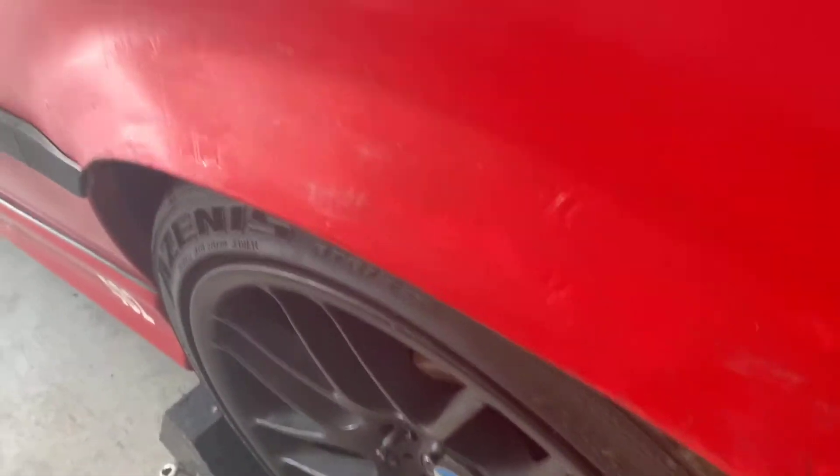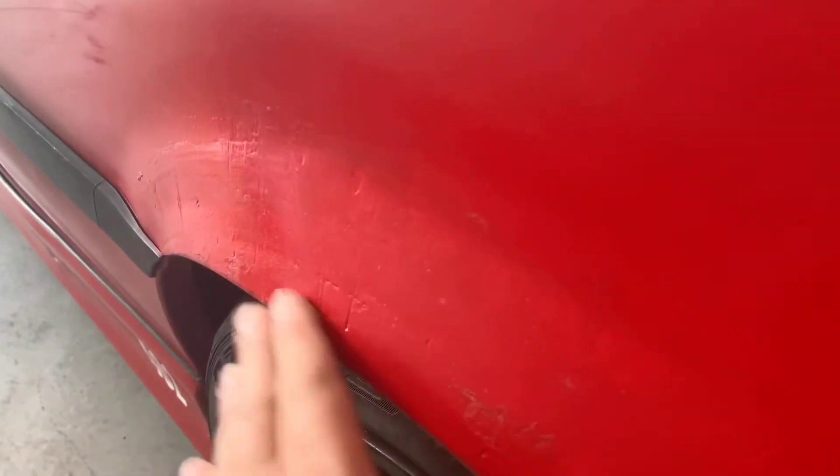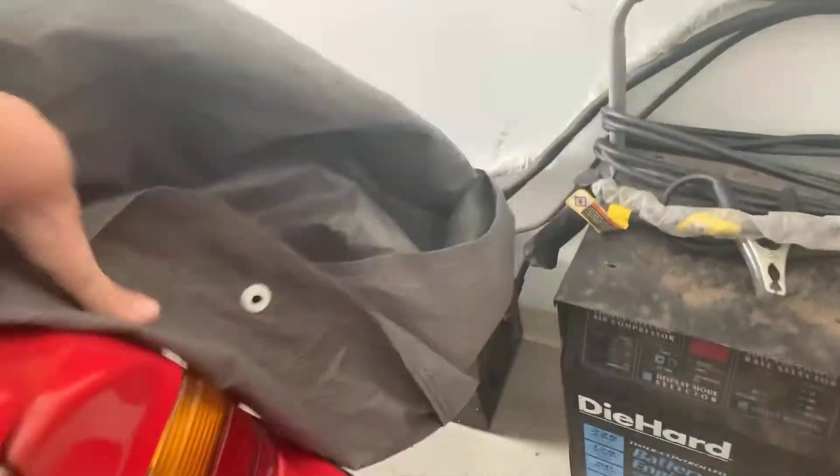The fender rust was just being scraped off and mudded over a little bit, but at the end of the day it was a track car so I really didn't care much about it. As you can see, the trunk also had rusty spots that were taken care of.